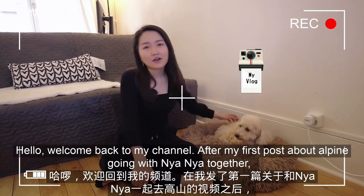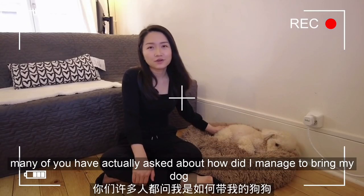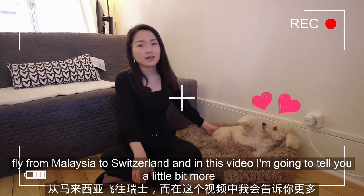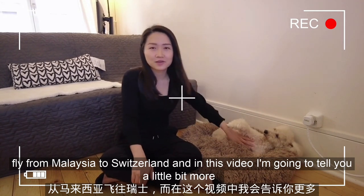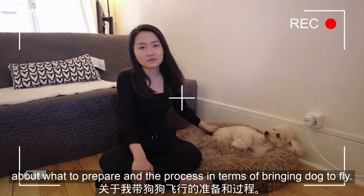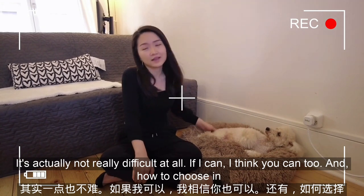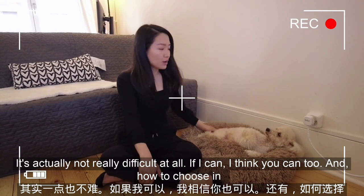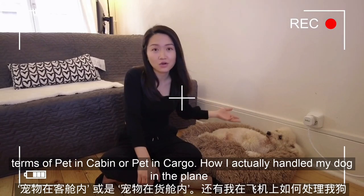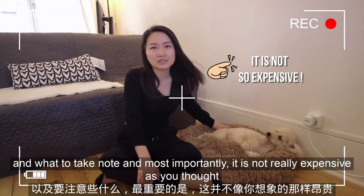Hello, welcome back to my channel. After my first post about Alpine going with Nyanya together, many of you have actually asked about how I managed to bring my dog to fly from Malaysia to Switzerland. In this video, I'm going to tell you a little bit more about what to prepare and the process in terms of bringing a dog to fly. It's actually not really difficult at all — if I can, I think you can too. I'll cover how to choose between pet in cabin or pet in cargo, how I handled my dog on the plane, what to take note of, and most importantly, it is not really as expensive as you thought.